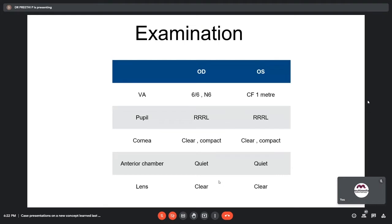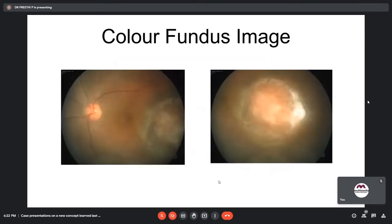On examination, the right eye vision was 6/6 N6 and the left eye vision was counting fingers at one meter. The rest of the anterior segment examination was normal. Fundus examination of the left eye showed a solitary, well-defined orange-colored lesion in the posterior pole — a subretinal lesion temporal to the fovea of size 8 disc diameters. Superiorly and temporally in the lesion, there were surface metaplastic changes suggestive of chronicity, and inferiorly there was the presence of subretinal fluid.